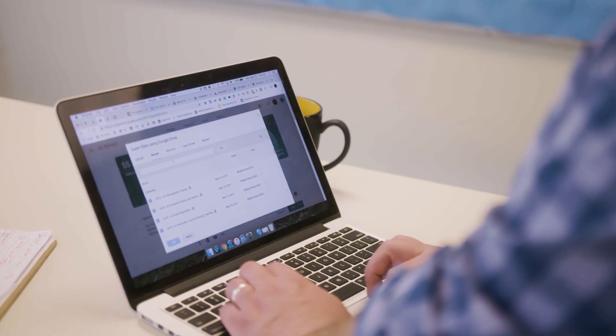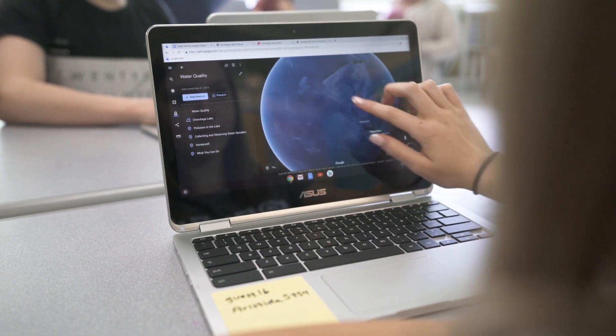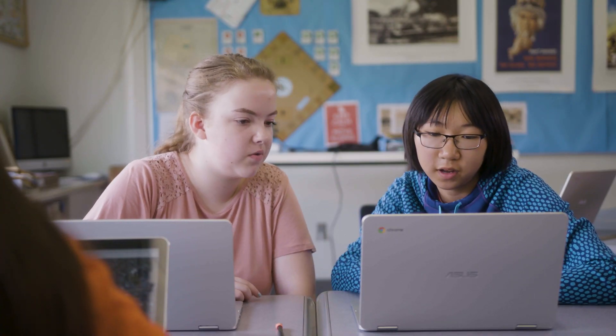There are so many ways students can use Chromebooks to be creators, not just consumers, and so many ways teachers and guardians can use Chromebooks to help students be healthy digital and online citizens. There are a lot more great features to explore with Chromebooks — check out the links below.